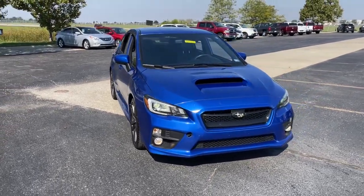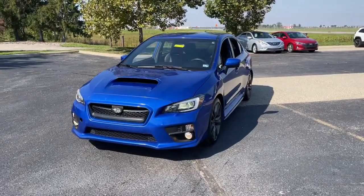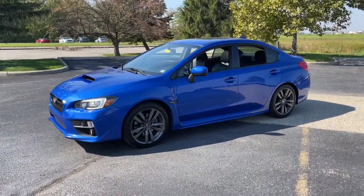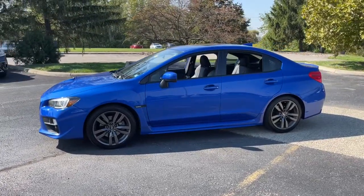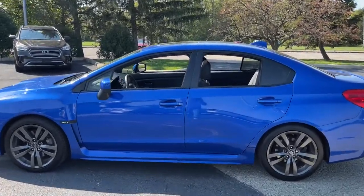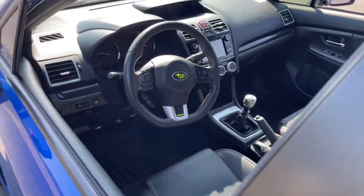Look no further than the 2016 Subaru WRX. With less than 45,000 miles on the odometer, this vehicle stands out from the rest. This vehicle delivers the best of sporty styling and modern efficiency. Confidence comes standard thanks to driver-focused design, state-of-the-art safety features, and a premium feel.